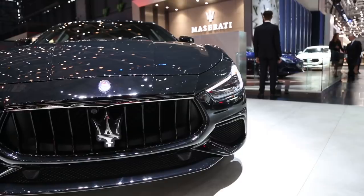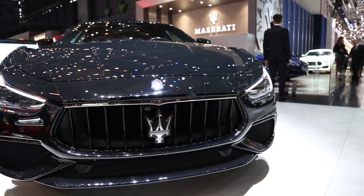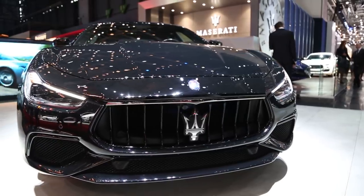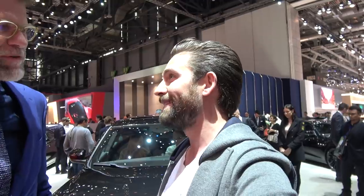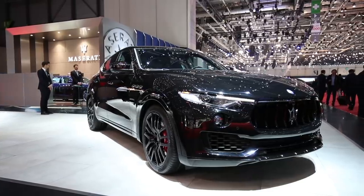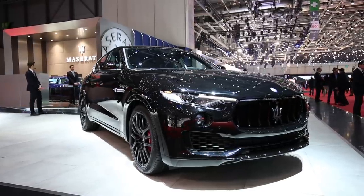Here we are — head of design for Maserati, Klaus Busse. How are you, sir? I'm doing very well, it's a pleasure to meet you. This is the first time I've teamed up with Maserati in an official capacity and I couldn't wish for anyone more qualified to introduce me to the brand. Thank you very much. So I'm here to talk about the styling upgrade of the Levante. It makes it look fantastic. Can you tell me about it?